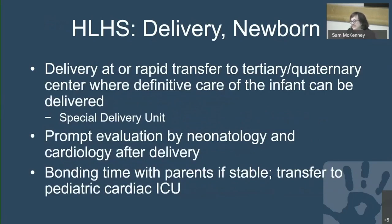Delivery should ideally occur at the center where definitive care of the infant can be provided. Our special delivery unit is a small, specialized labor and delivery unit designed for high-risk mothers needing the full tertiary care hospital, or for infants with defects requiring the full support of the children's hospital. Prompt evaluation by neonatology and cardiology occurs after delivery, bonding time is given if the infant is stable, and the infant is then transferred to the pediatric cardiac ICU.